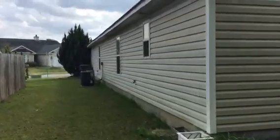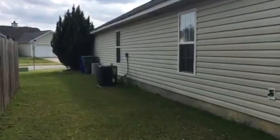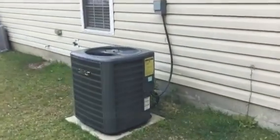House looks in good shape on the outside. The pump looks in pretty decent shape — it doesn't look that old.